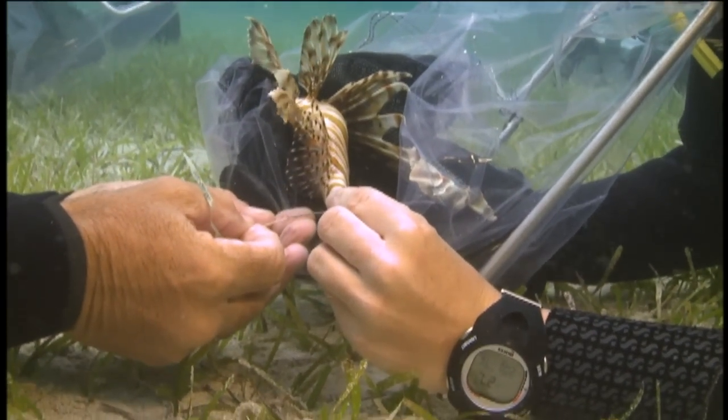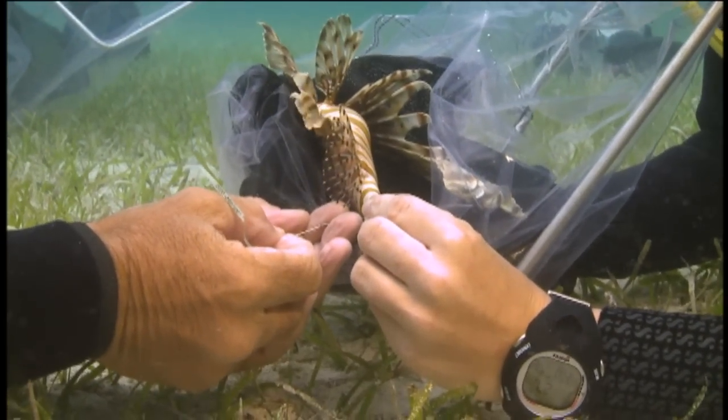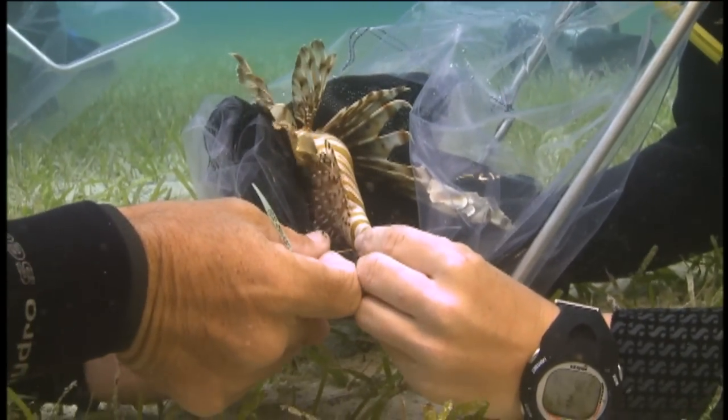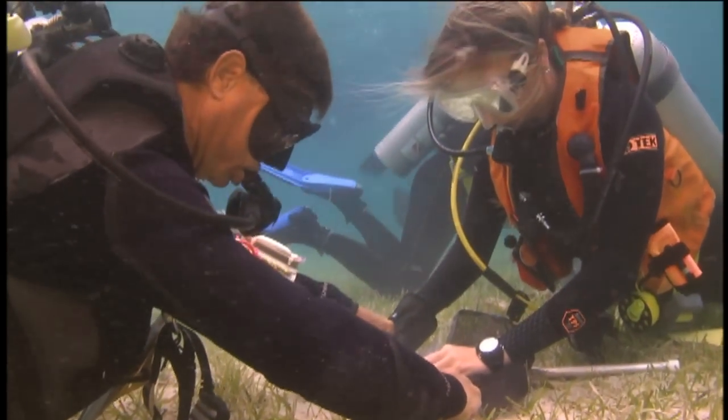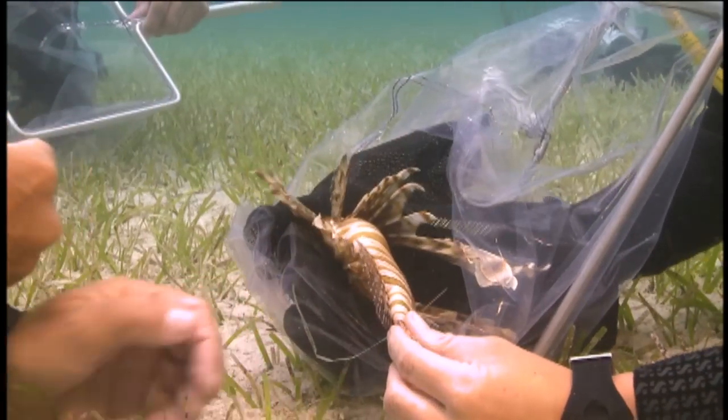The information from these tagging studies is vitally important to designing control programs that will be effective. When we do recollect the fish after tagging at the end of the research, we don't let them go again.